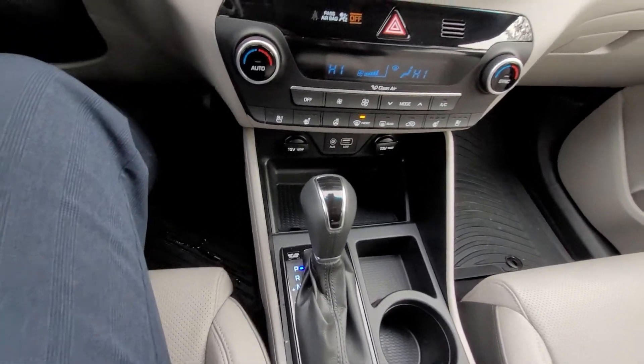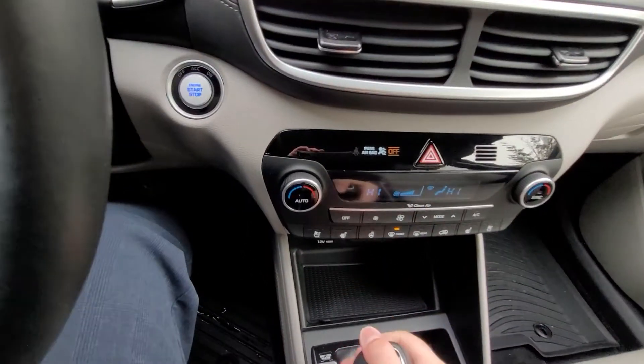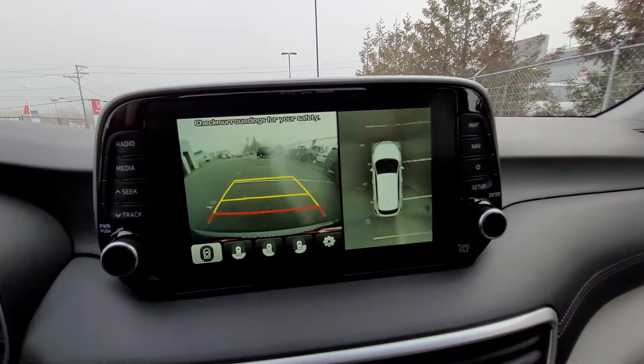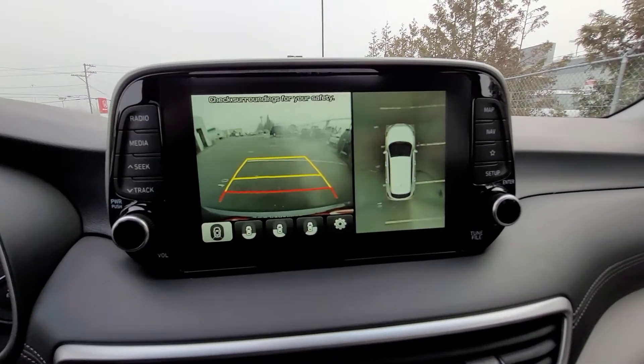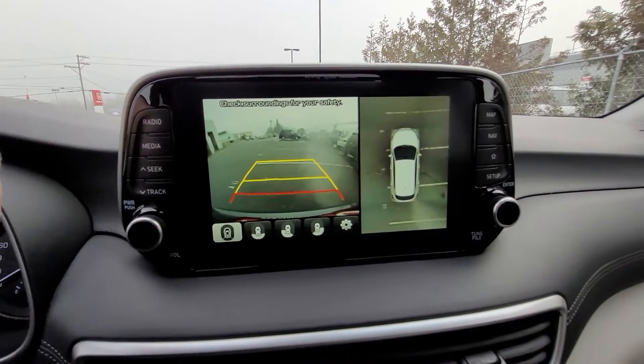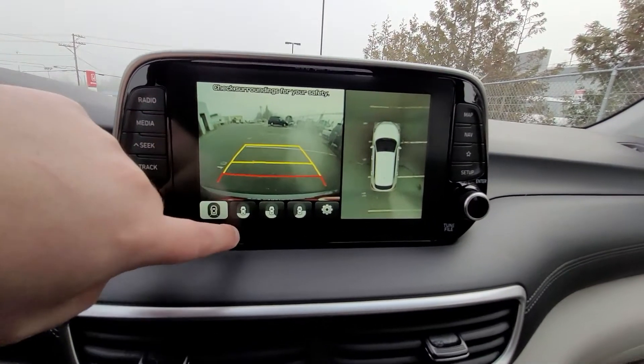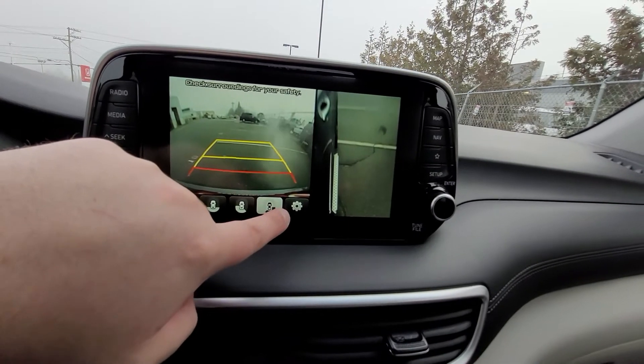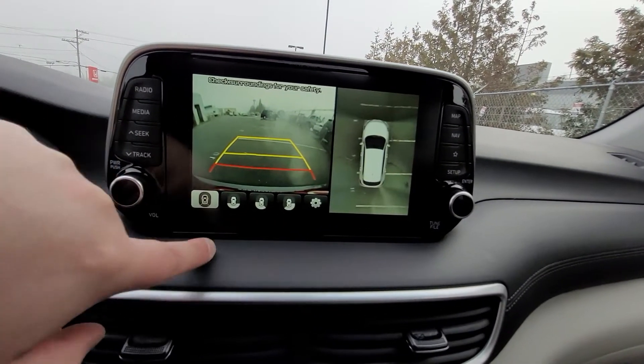Moving to the shifter — when you put it in reverse, you get this awesome backup camera and 360-degree view. I love the 360 view; it's not a common feature and I think it's really cool that Hyundai has added that. You have the rear view, side views, and everything. Really cool. And then there's the full surround sound system.